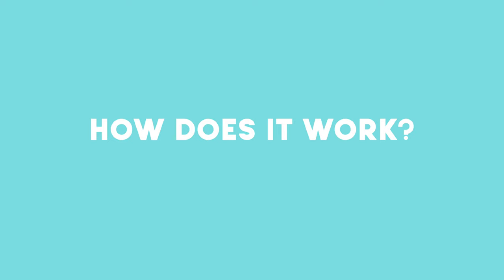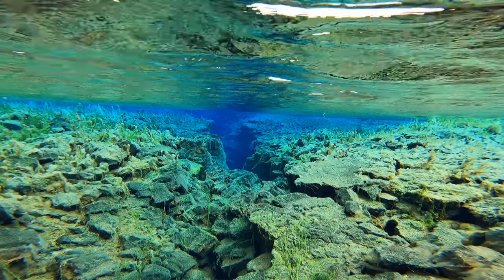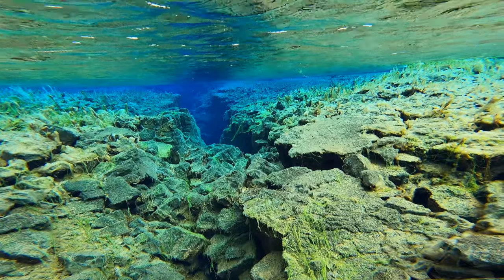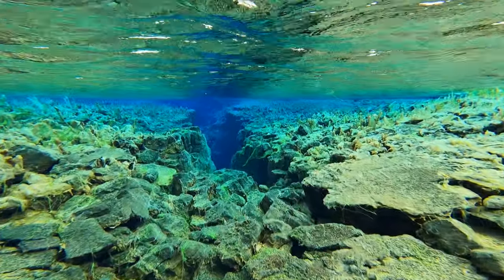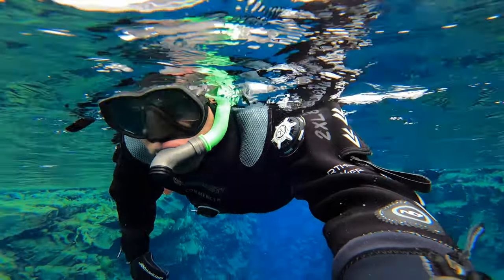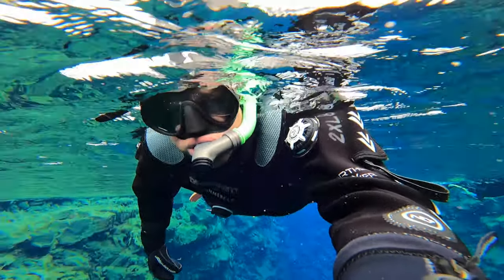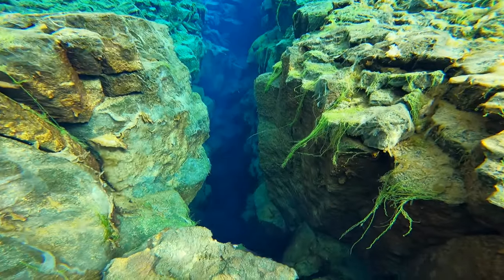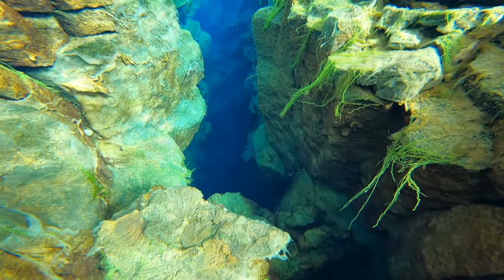Like most activities in Iceland, I highly recommend that you book your Silfra snorkeling or diving tour in advance. There are a bunch of different companies that offer snorkeling and diving tours, which you should be able to find through a simple Google search. From what I could tell, most of the snorkeling tours cost around $130 to $140 US dollars per person.